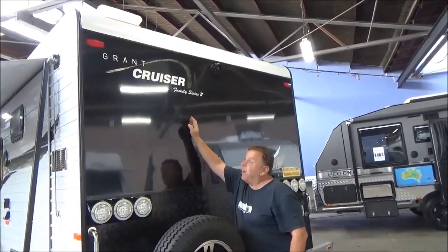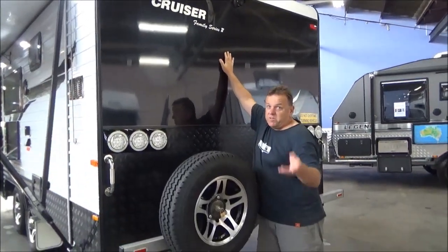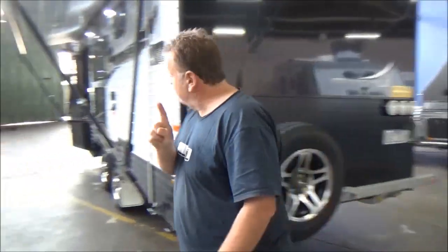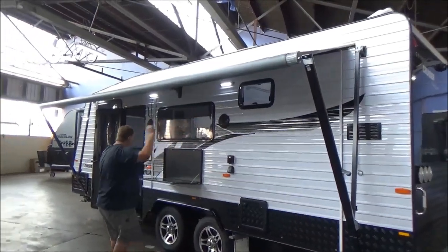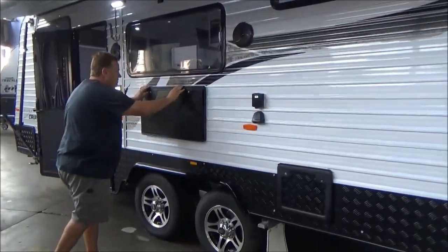Now, one of my favourites — Family Series 2. Everyone's very aware what the difference between the Series 1 and the Series 2 is. Beautiful awning, external speakers, beautifully lit up, nice fold-out table.